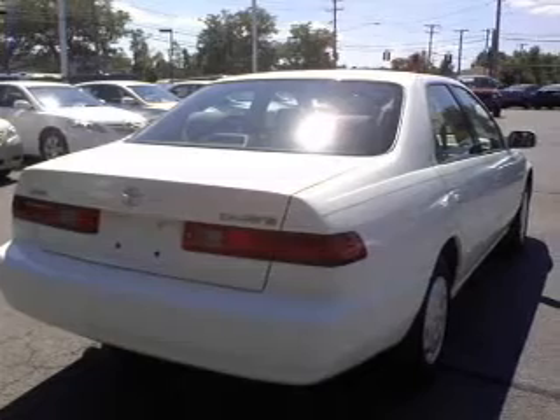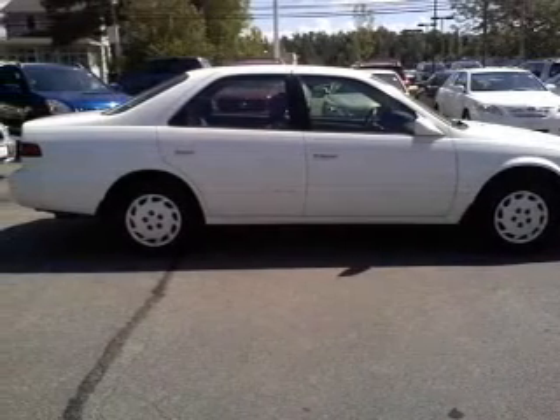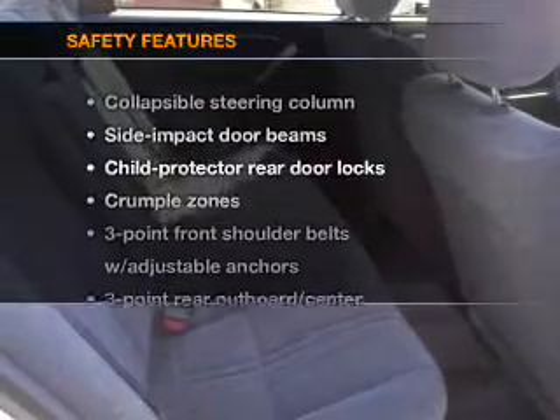Air conditioning, power door locks, power windows, power steering, cruise control, AM-FM stereo, and an adjustable tilt steering wheel. If safety is a high priority,